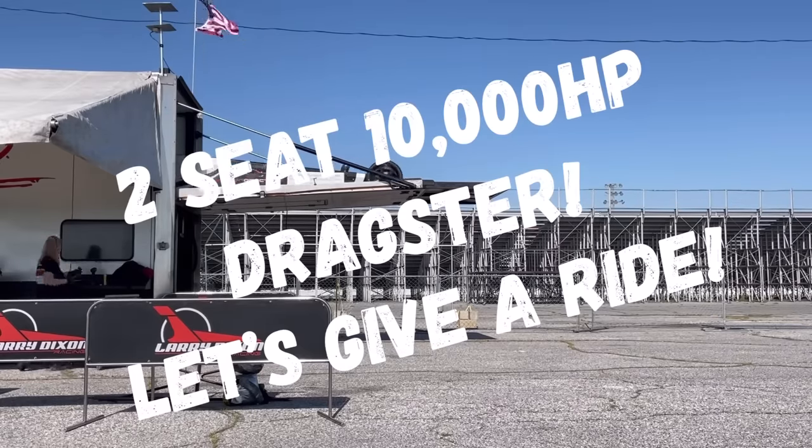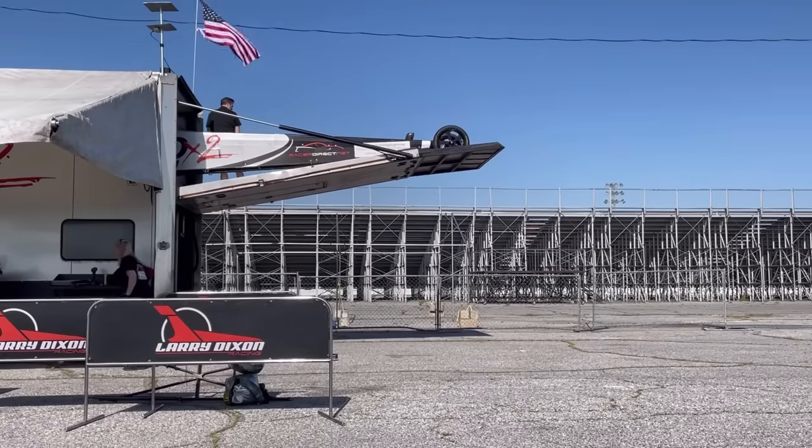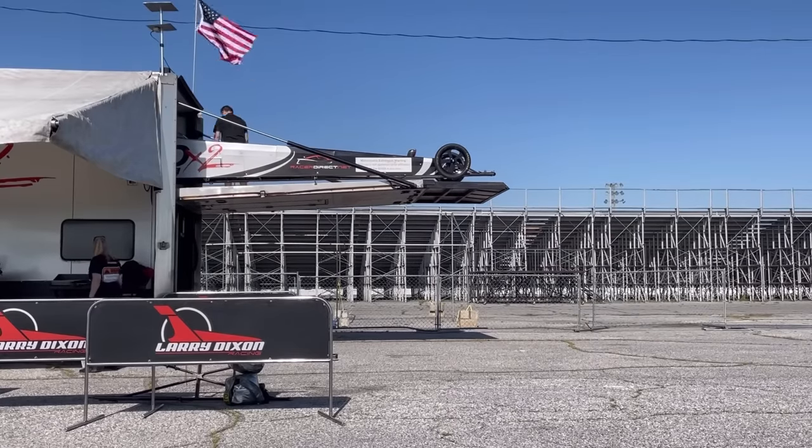Have you ever heard of a two-seat, 10,000-horsepower top-fuel dragster? Well, you're just about ready to find out.